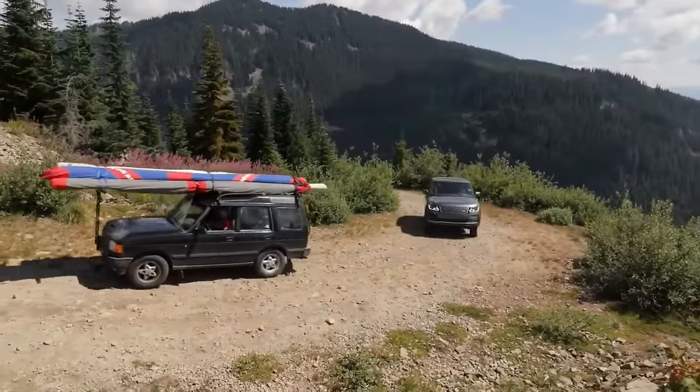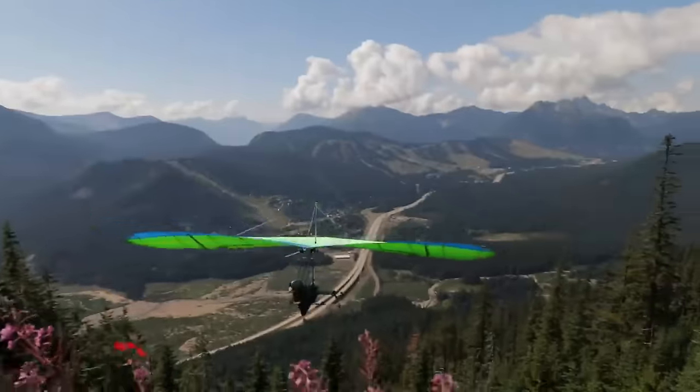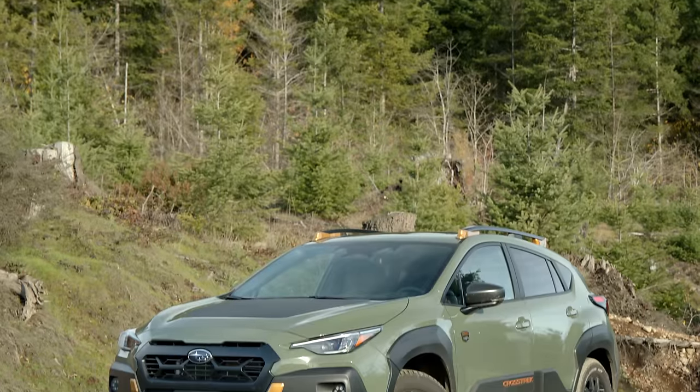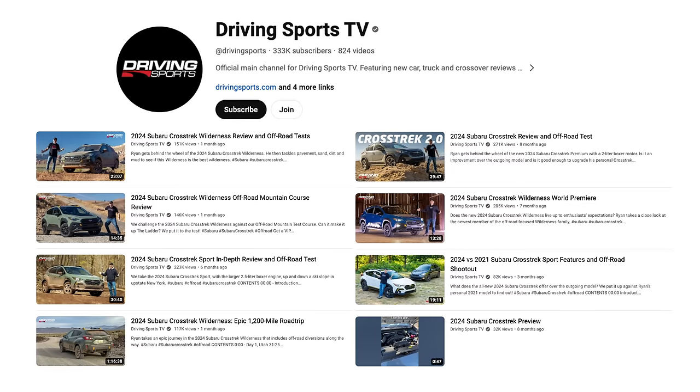A Range Rover review from a few years ago may have caused some paint damage from all the shrubs rubbing against it — but that was fun, and there was hang gliding too, so go look that one up on our YouTube channel. I'm not going to go into all the details of this car since I have multiple reviews where I already do that.